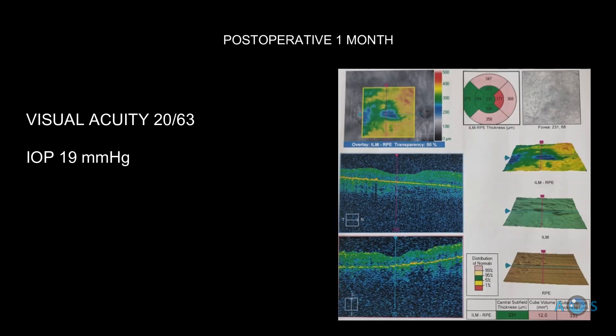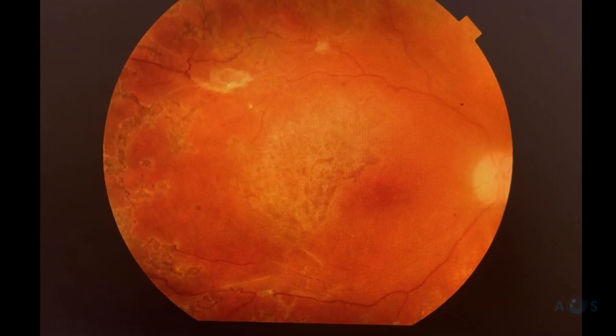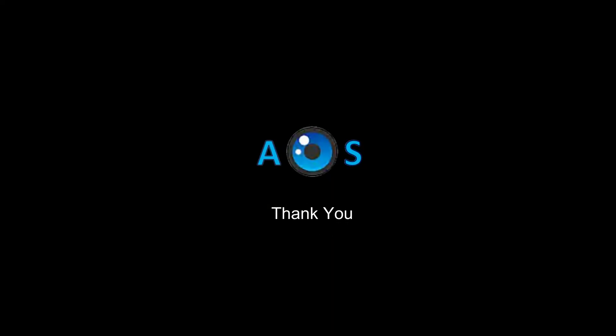A marked improvement in vision was seen at the first postoperative month.